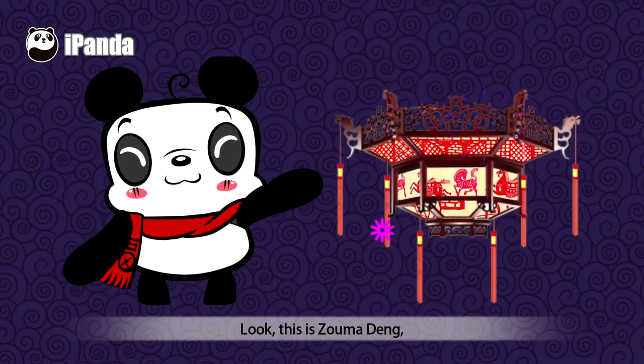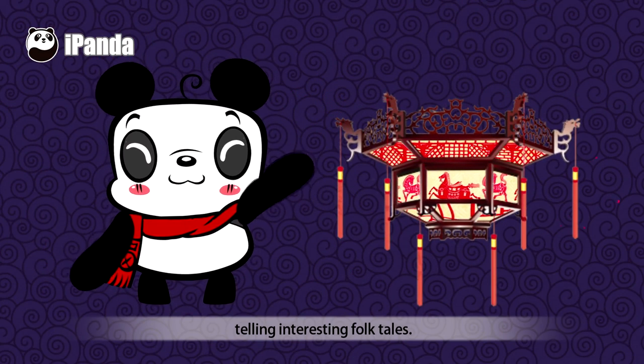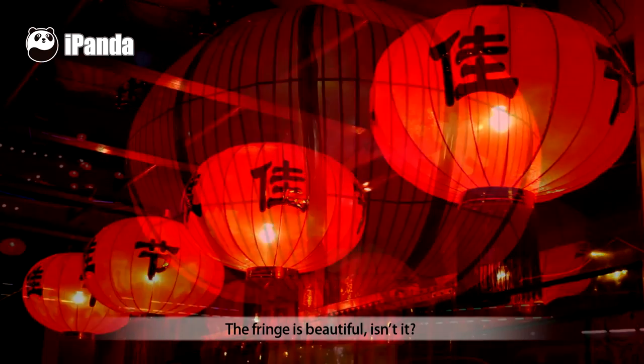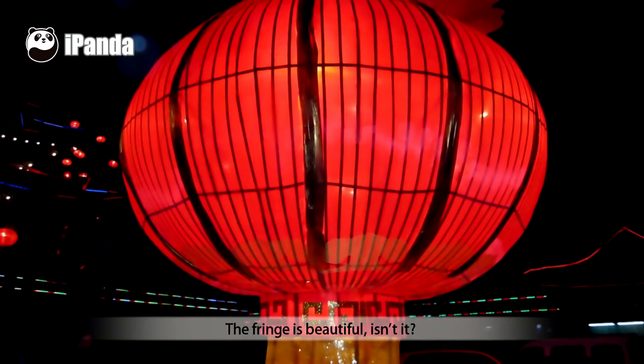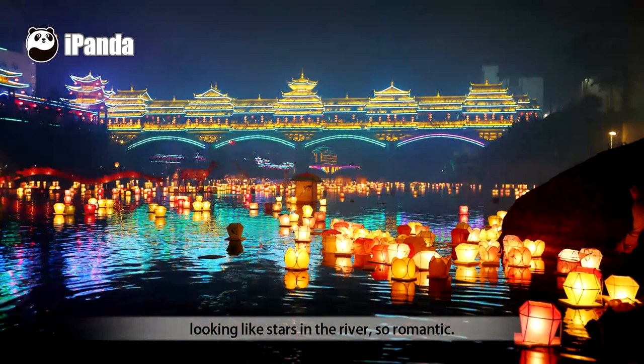Look, this is Zhou Ma Deng, a lantern with a revolving circle of paper horses, telling interesting folk tales. This is a red gauze lantern — the fringe is beautiful, isn't it? These are river lanterns looking like stars in the river.